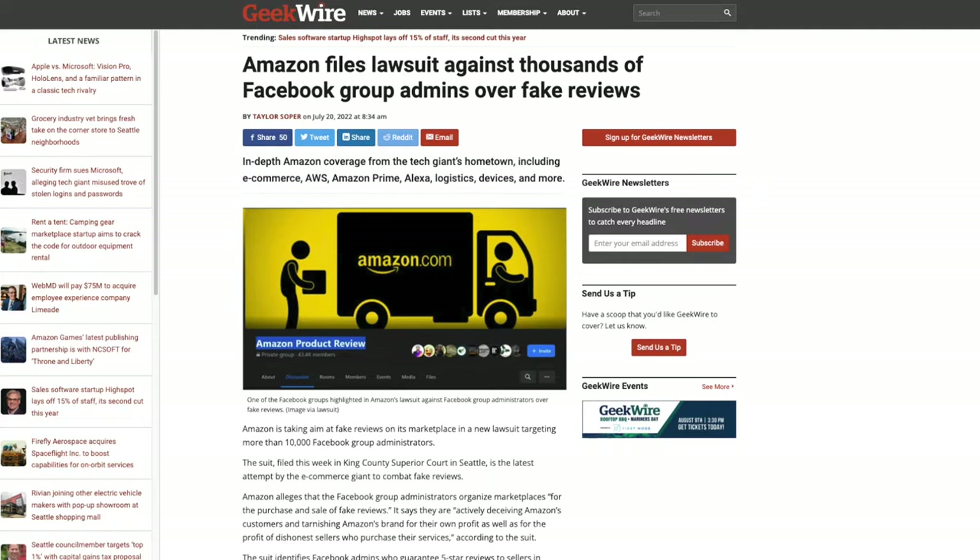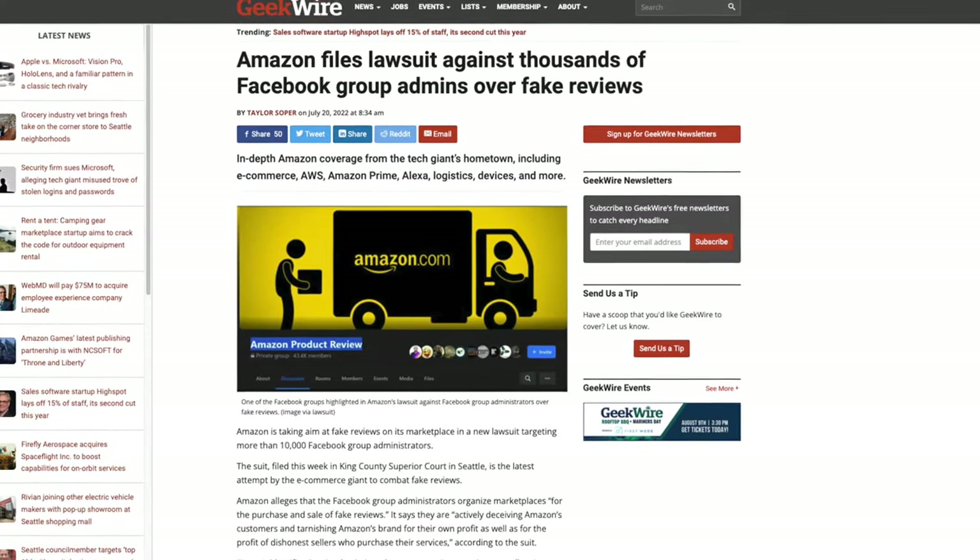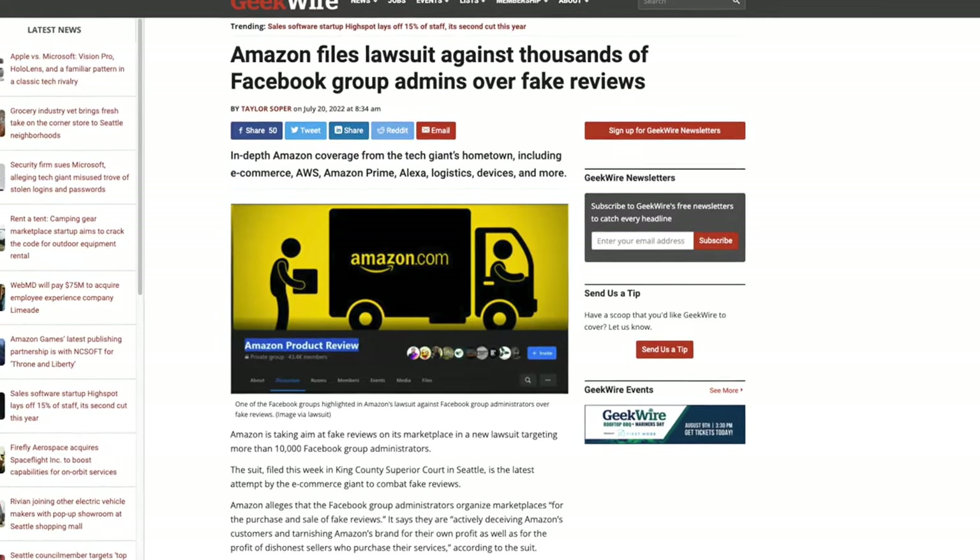Another black hat method is to get reviews from Amazon-related Facebook groups or review trading groups. I actually highly discourage you from doing this — don't underestimate the reach Amazon has. They've infiltrated a lot of these groups and communities and will shut down sellers they find using this strategy. If you don't believe me, you can do a search on Facebook or Google and you'll find countless stories of people getting caught. You've been warned.